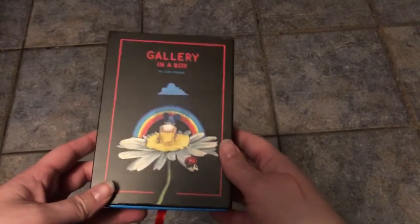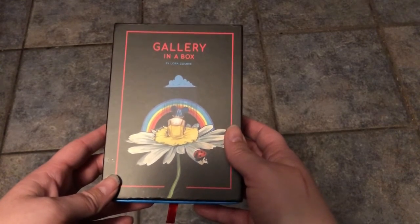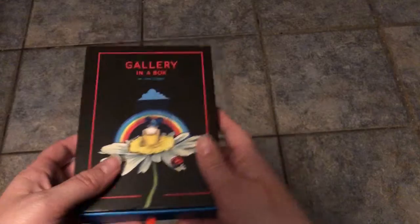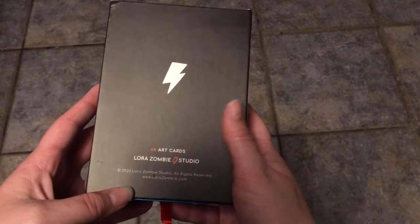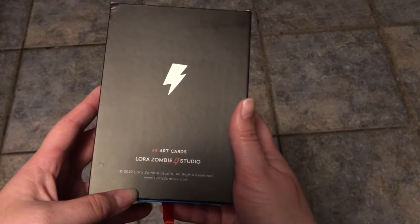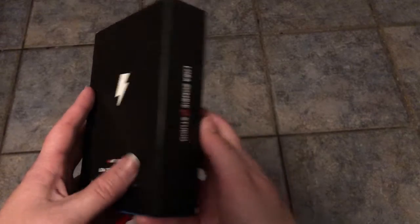So we're going to sort of unbox this. I'm not going to show you all of it. This is Gallery in a Box by Laura Zombie. It is a collection of 64 art cards. I'll flip through them, but I'm probably not going to focus on all 64. I put the ones I like the best towards the top and we'll look at those.